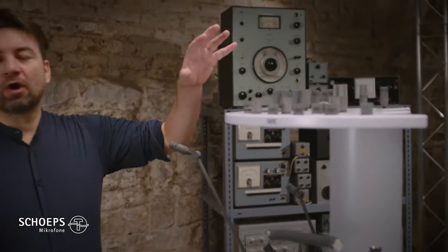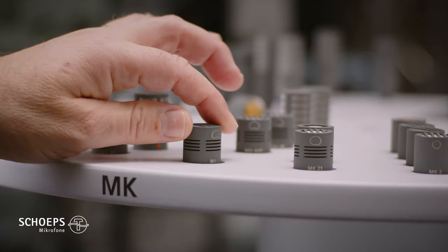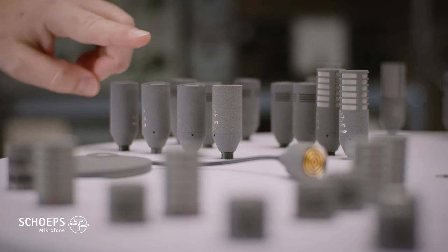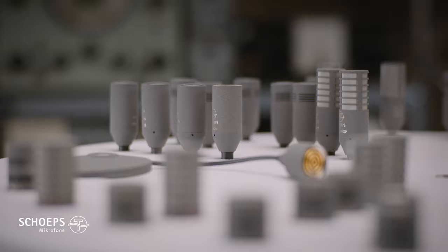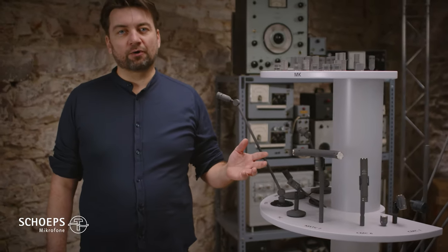On the top shelf you can see all our capsules. Here you can see the Colette MK capsules as well as the microphones of the CCM Compact Series. Usually a new customer combines an MK capsule and one of our amplifiers.